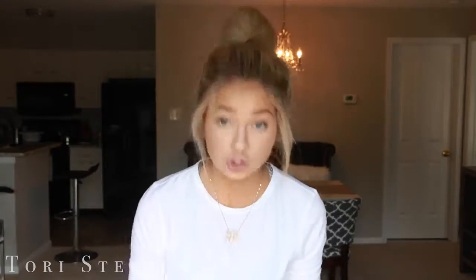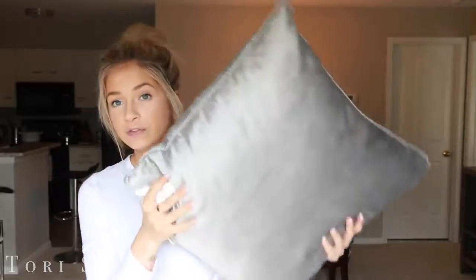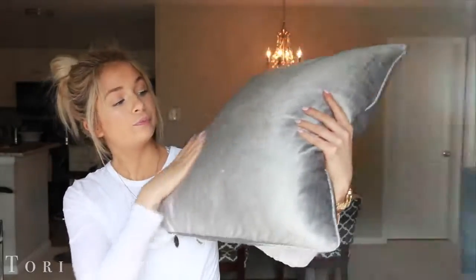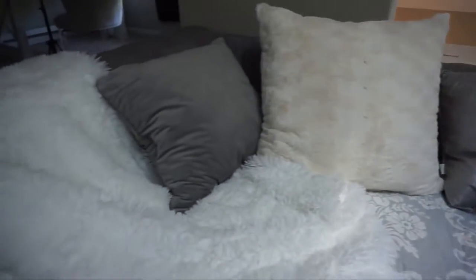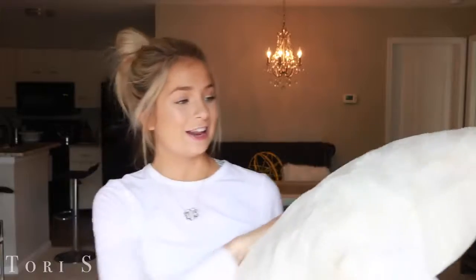Upstairs I have a little daybed for when guests come, so I needed some pillows to jazz that up. These are from Pier One — I got two of these pillows; it's like a satiny gray type of pillow, pretty soft. And then I also got two of these pillows. I tried to look for another gray blanket for up there but there weren't any that I liked.